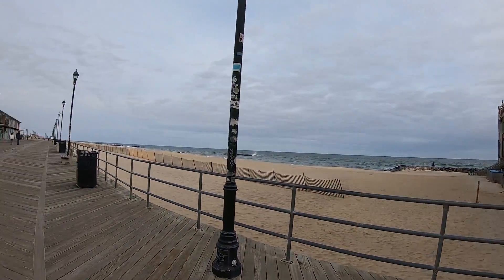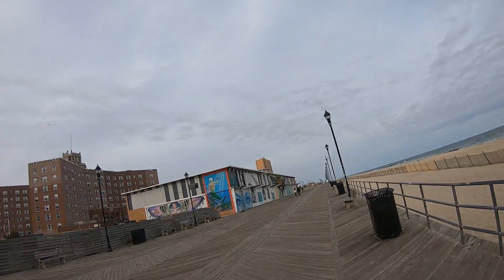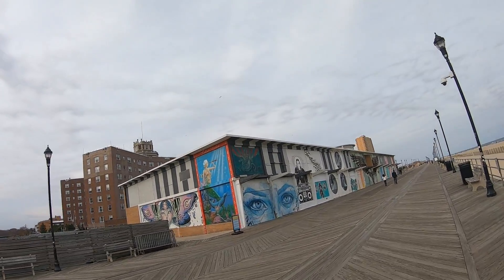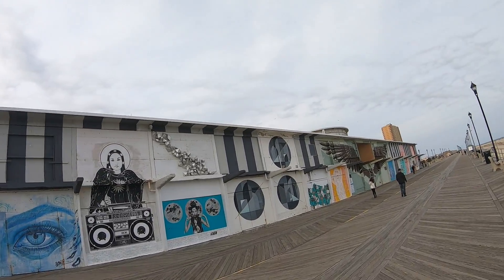Next up is North Beach — it's a little quieter in the summer, which I like. Some great artists have done some painting on these structures that are not in use.